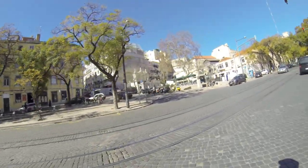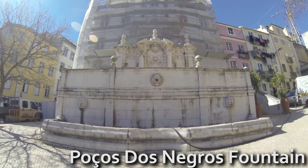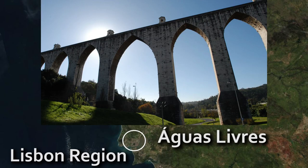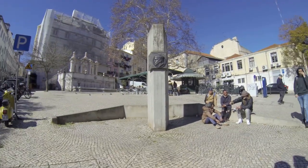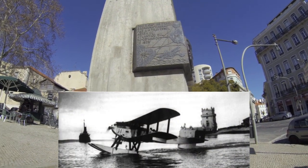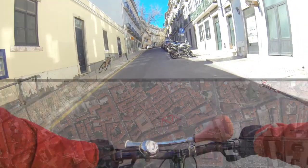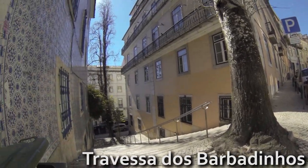The Madragoa neighborhood starts here. This is Poços dos Negros fountain, built during the Águas Livres aqueduct project. It has a shield of Dom João V, the king who ordered the building of the Palace of Mafra, the Joanine Library in Coimbra, and the Águas Livres aqueduct — very important for bringing water to the city. In front of the fountain there's a statue of Gago Coutinho, one of the pilots who was the first to cross the South Atlantic Ocean by air, from Lisbon to Rio de Janeiro in 1922. Madragoa is a very typical Lisbon neighborhood where locals interact with each other, and it's mainly inhabited by low-income families.